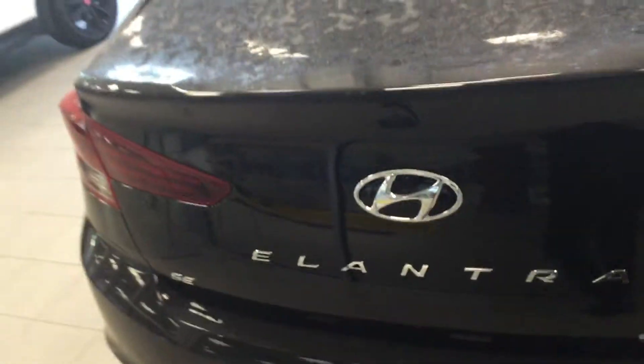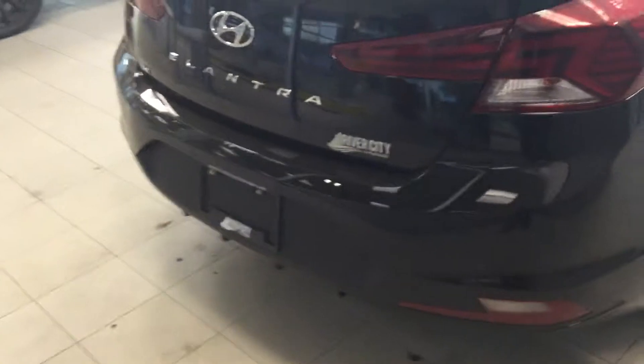Tons of space in the back for whatever guests you have — maybe your buddies or your family. It's definitely top of its class for trunk space. So I know it's a sedan, but you get a lot of space back here. The seats do fold down too, so if you need a little bit more space for luggage, you definitely have that option.